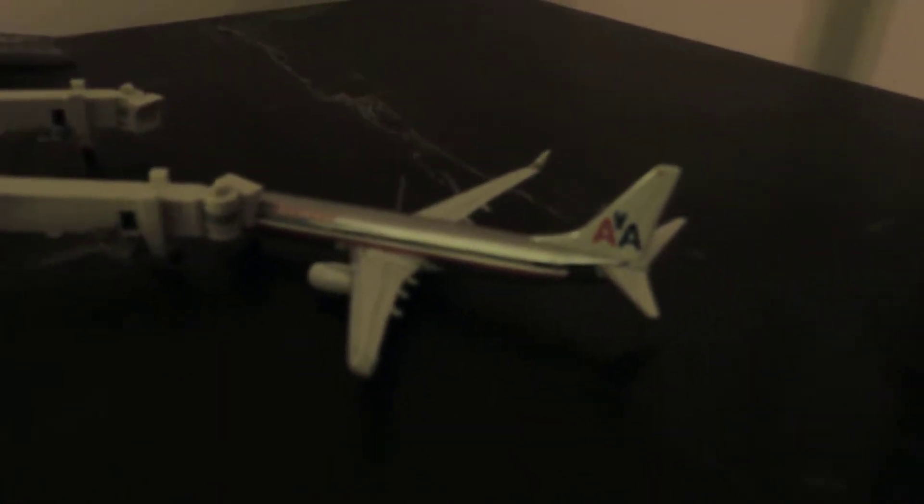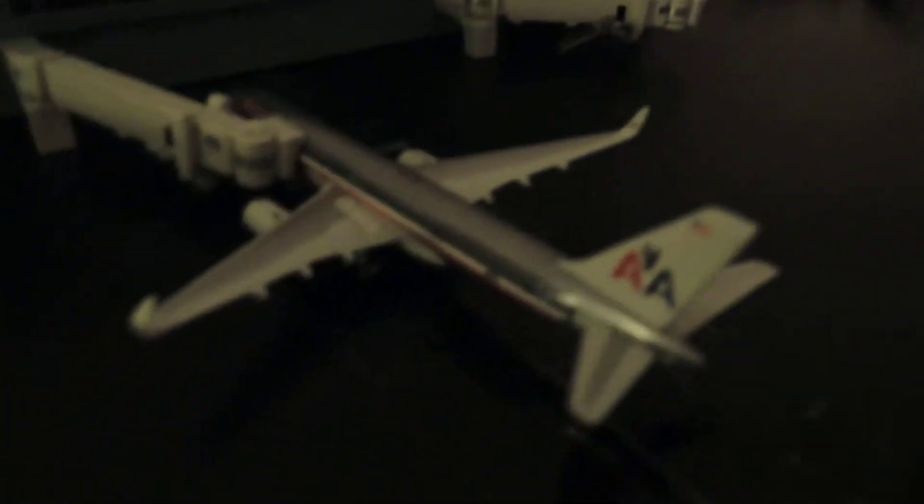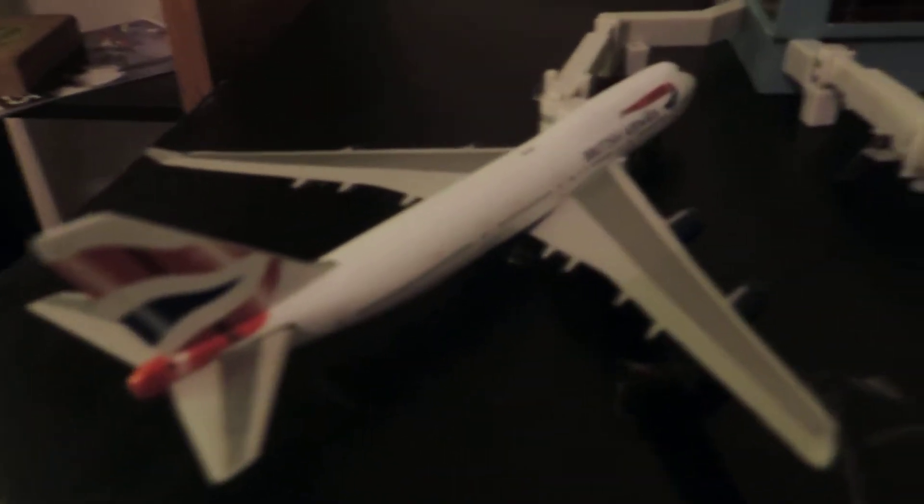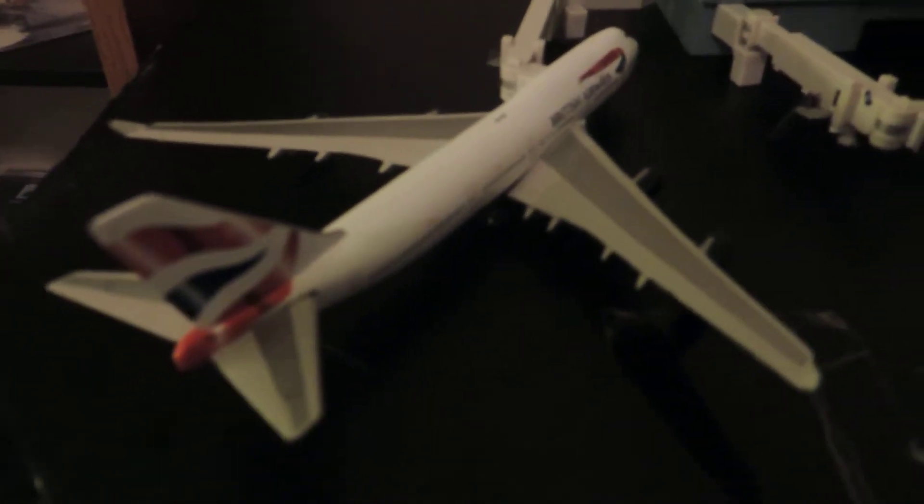There's the American 737-800, American Airlines 757-200, and British Air 747-400.